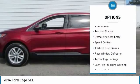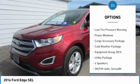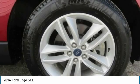Electronic stability control. Brake assist. Traction control. Remote keyless entry. Speed control. 4-wheel disc brakes. Rear window defroster. Technology package.